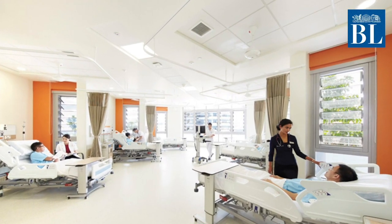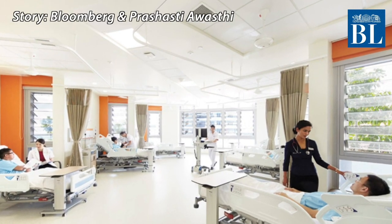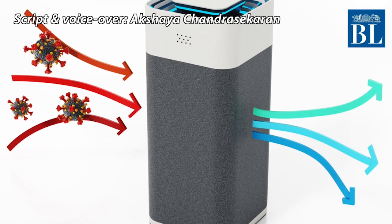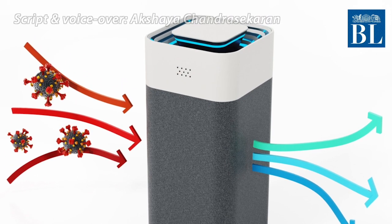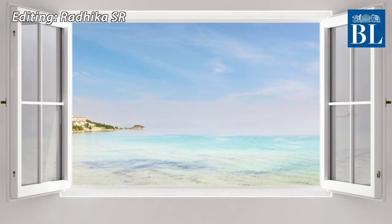Being close to an air exit vent could mean that airborne particles from the rest of the room could wash over you. This can only be avoided by increasing the air exchange rate or adding engineering control devices such as filtration units. Opening windows will also increase the effective air exchange rate.